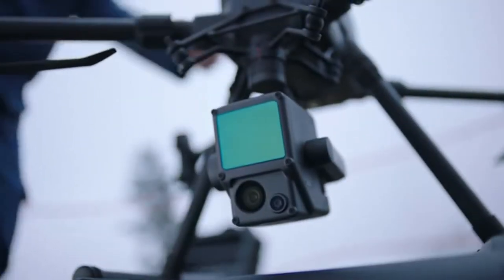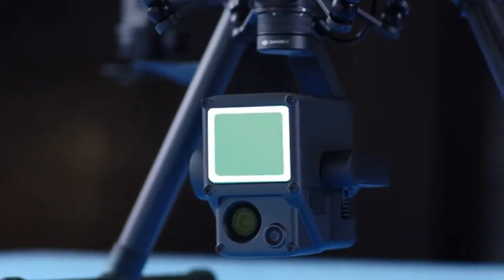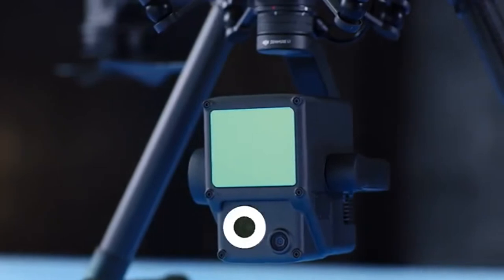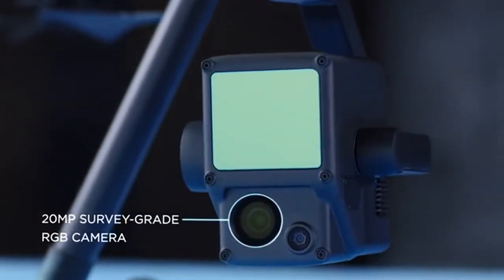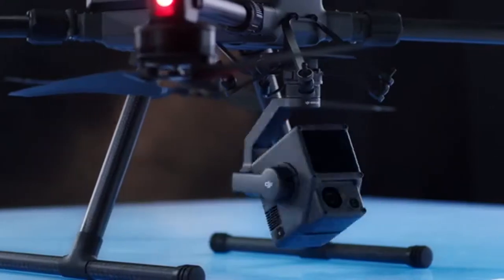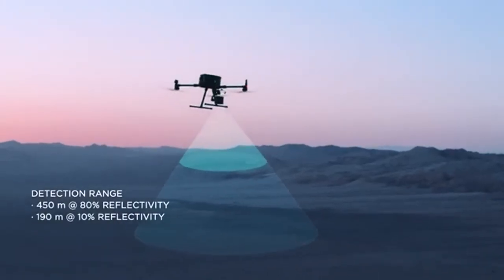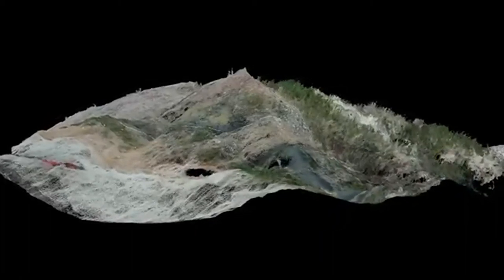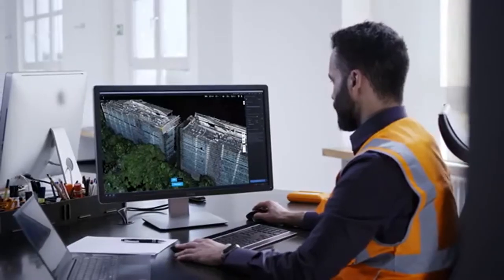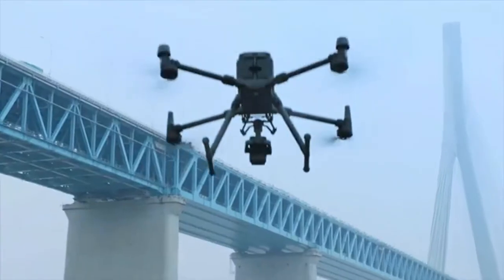The L1 integrates a Livox lidar module, a survey-grade camera, and a high-accuracy IMU on a three-axis gimbal. It has a detection range of up to 450 meters, and the fusion of lidar and RGB data produces effective true-color, high-density point clouds at the centimeter-accurate level.